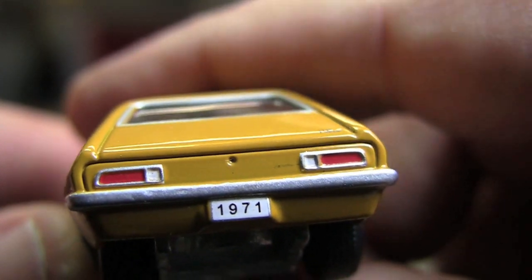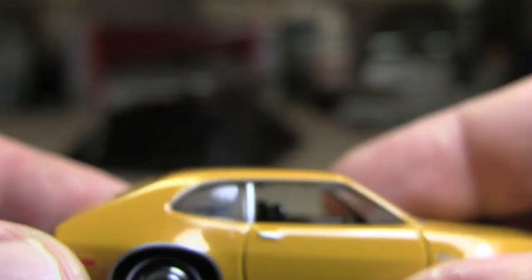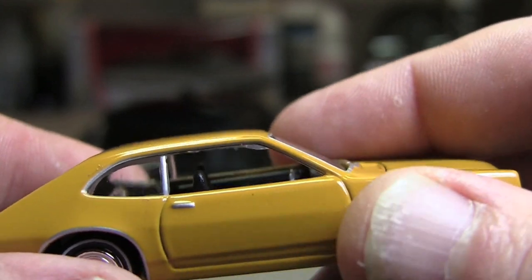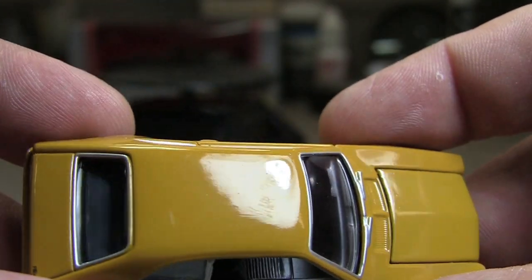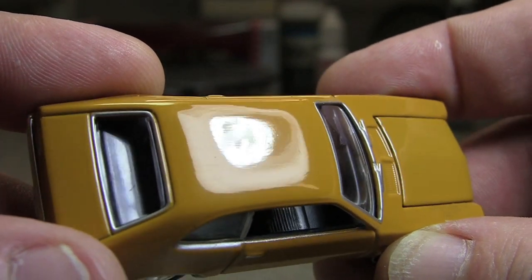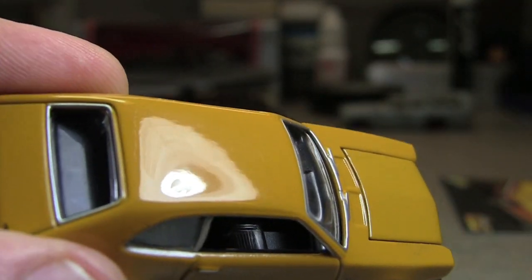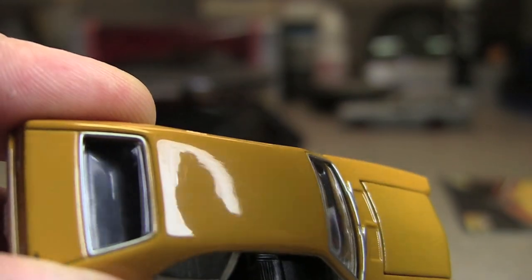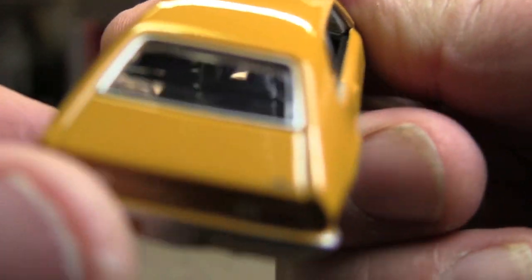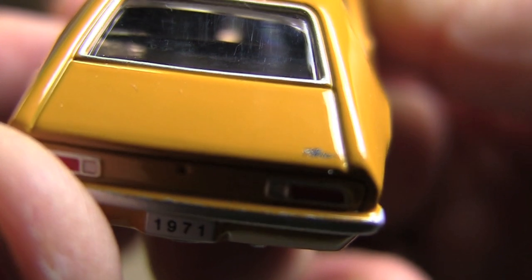Nice details there to the taillights and rear bumper. Obviously the other side follows on, except Ford doesn't have the gas cap. Door handles again are raised and painted, not just painted on. Very nice paint job — look at that. You can see the reflection of the light I'm using for this film. You can even see the other car. It's actually got a really nice paint job. Even on the trunk, you've got a little something there — I'm sure it's something to do with Ford or what have you.